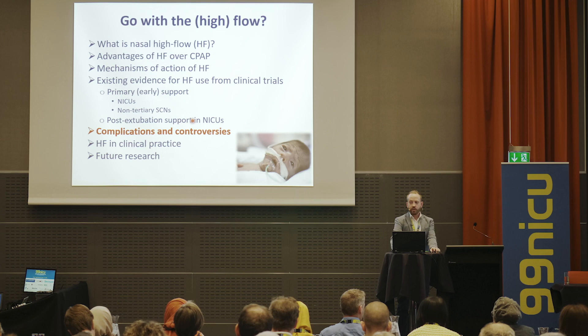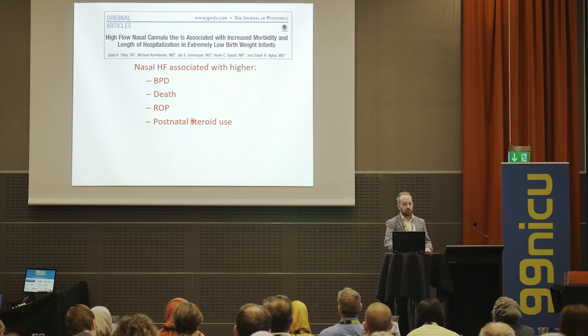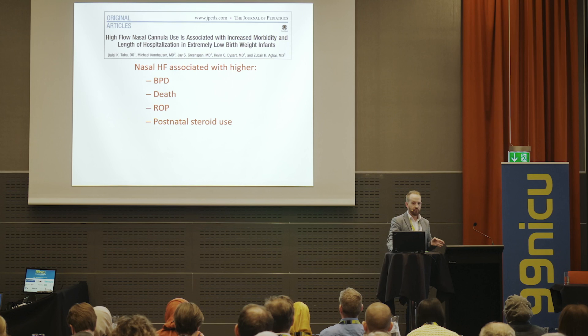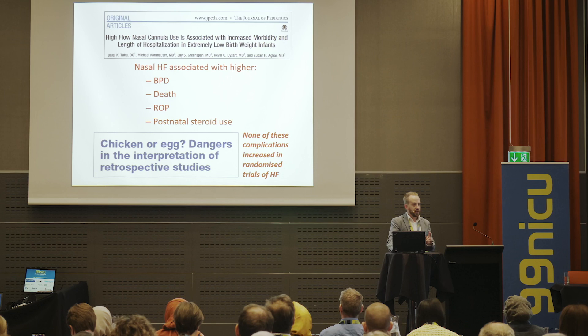The use of nasal high flow has not been without controversy. Papers pop up associating high flow use with higher BPD, death, ROP, and postnatal steroid use. It's really important to think carefully when interpreting such data — is it the chicken or the egg? We need to be very careful with retrospective studies looking at associations and go back to the RCTs and meta-analyses for the answers.